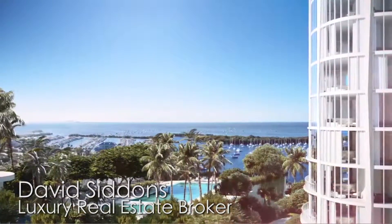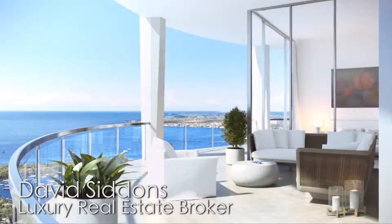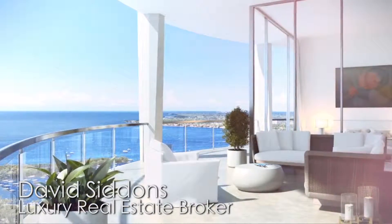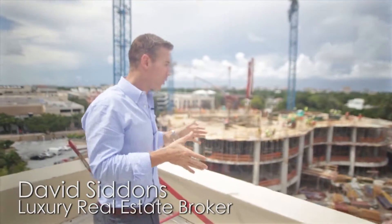This is a six-acre site. It's the biggest site for any condominium in Coconut Grove by at least double. There isn't another site quite as large as this.